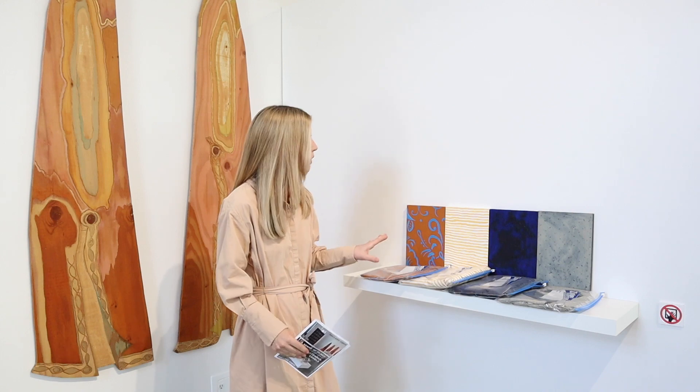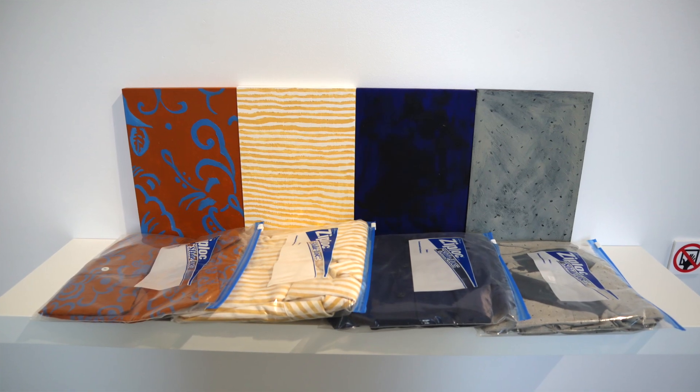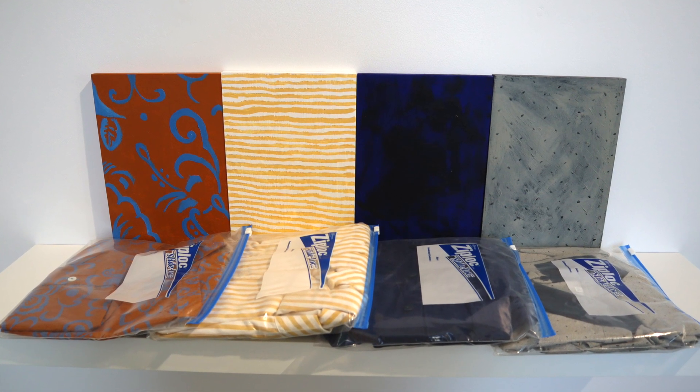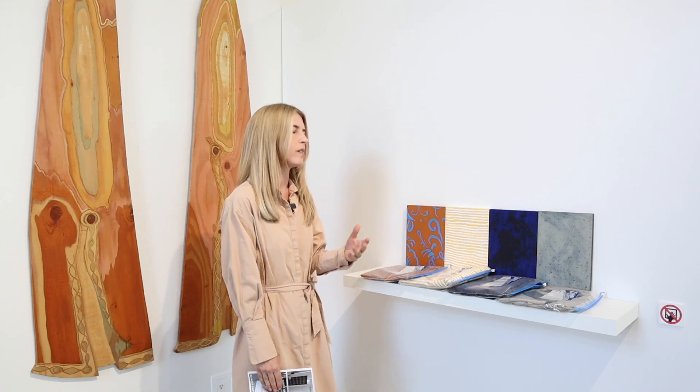He decided to make a new art installation on site here at the gallery, where he put his shirts from the thrift store in Ziploc bags and made paintings behind them that kind of evoke the patterns in the shirts — a similar color palette, similar patterns. It's really a nod to the artist's sense of humor and also his artistic sensibility as a great contemporary artist.